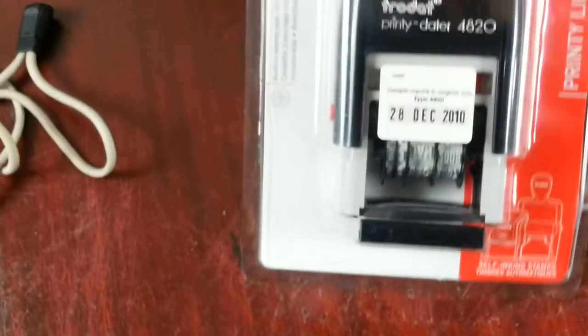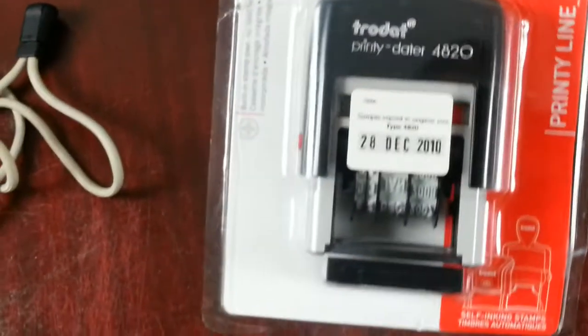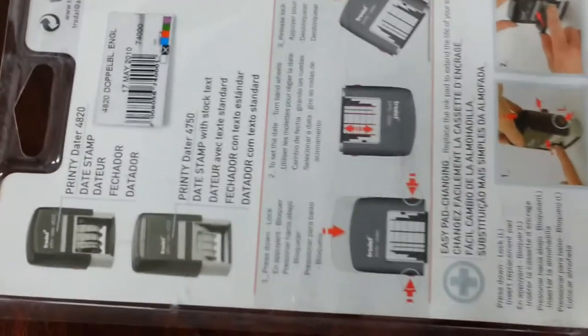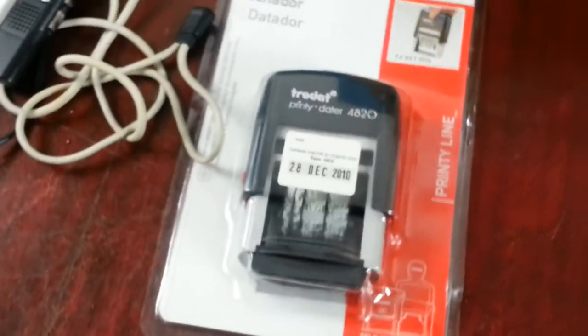This is quite interesting - an old date stamp. Years ago they used to invoice and put the date with a stamp. Still brand new, still in its box, still in the wrapping paper - everything wrapped up. We don't really use these things nowadays since everything is computerised, but somebody can still make use of it. Paid £1.